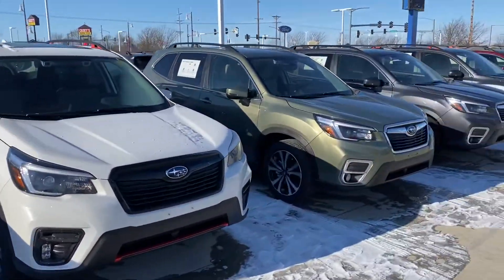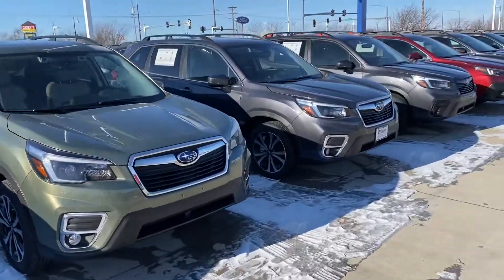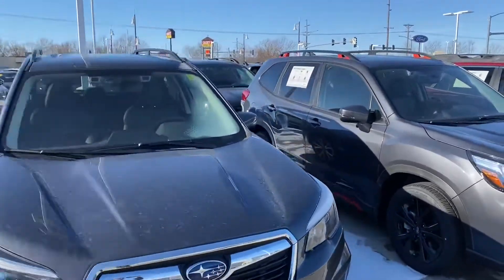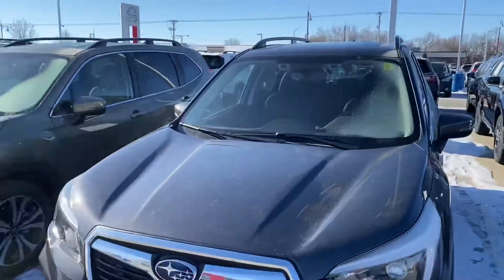Give me a call when you get this. I want to make sure that we pick out the right one for you and get you all the correct information that you need. Thank you so much Allen, and I look forward to hearing from you.